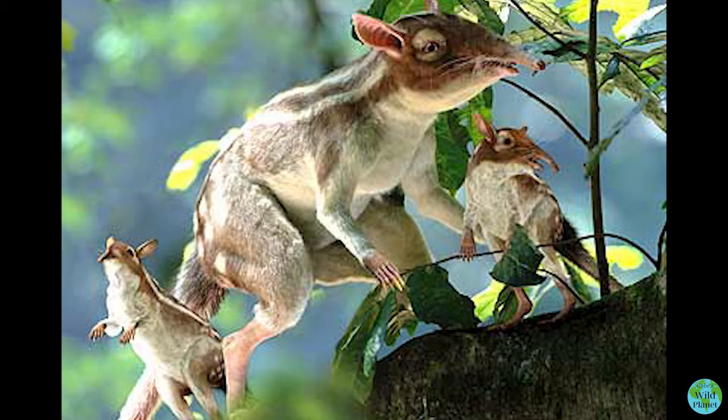Like all mammals, they gave birth to live young and fed their young milk until they were old enough to eat solid food. Leptictidium were perfectly adapted to living in the thick forest and the species continued to thrive for another 15 million years.